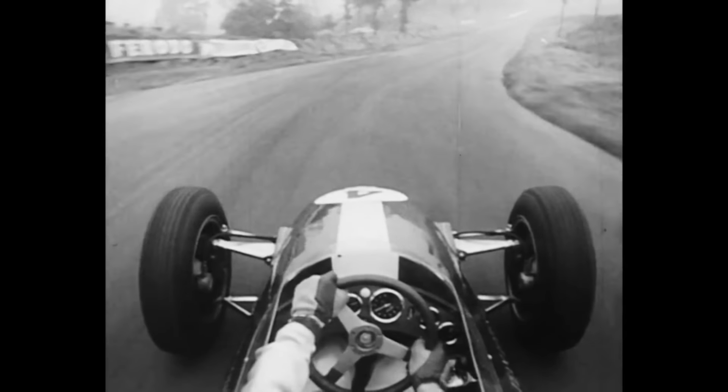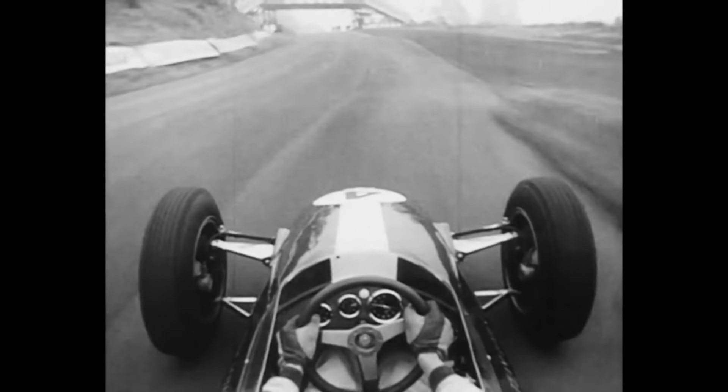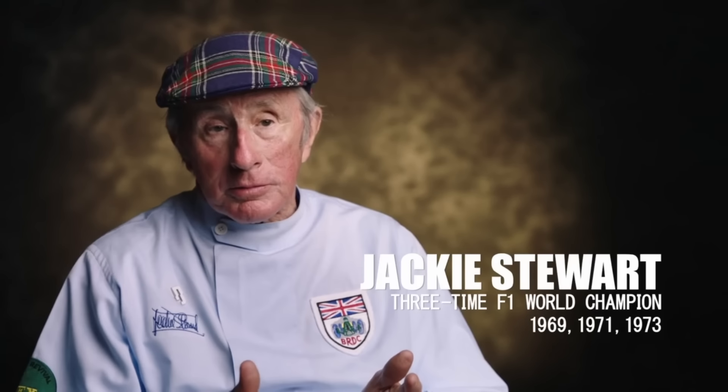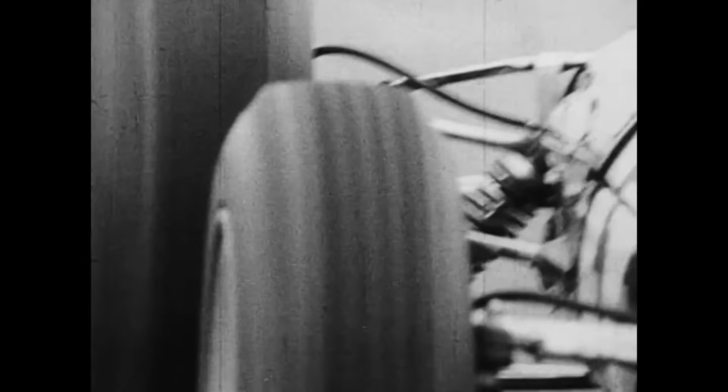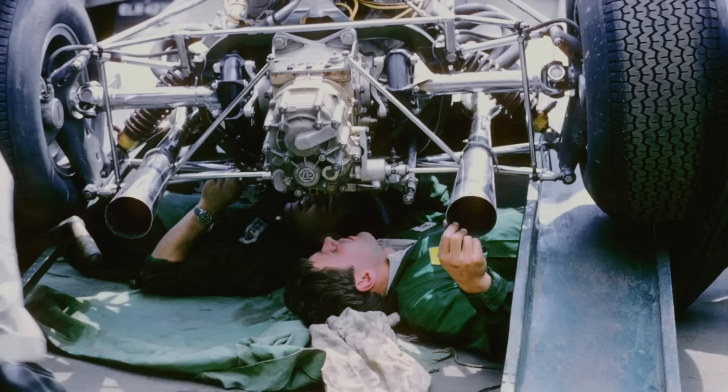Besides his supernatural ability to coax speed out of the car, Clark also possessed another vital skill. A lot of very good racing drivers died in Lotuses because the Lotus was a very fragile car. But Jim Clark was so smooth that he never put too much stress on the areas of a car that would give up. In Barcelona, in practice, he came in after 10 laps and said there was something wrong on the left rear.